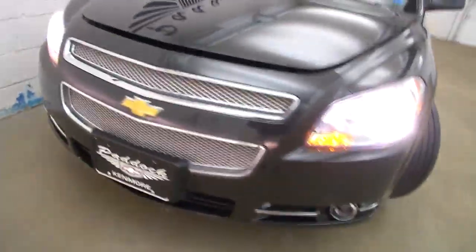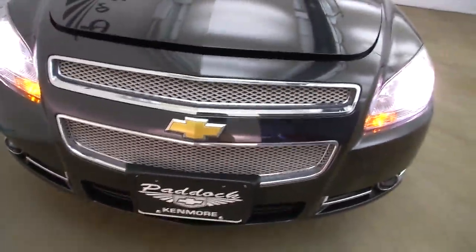Aluminum alloy wheels with plenty of tread left on the tires. Coming around front — exterior paint is in really good condition.